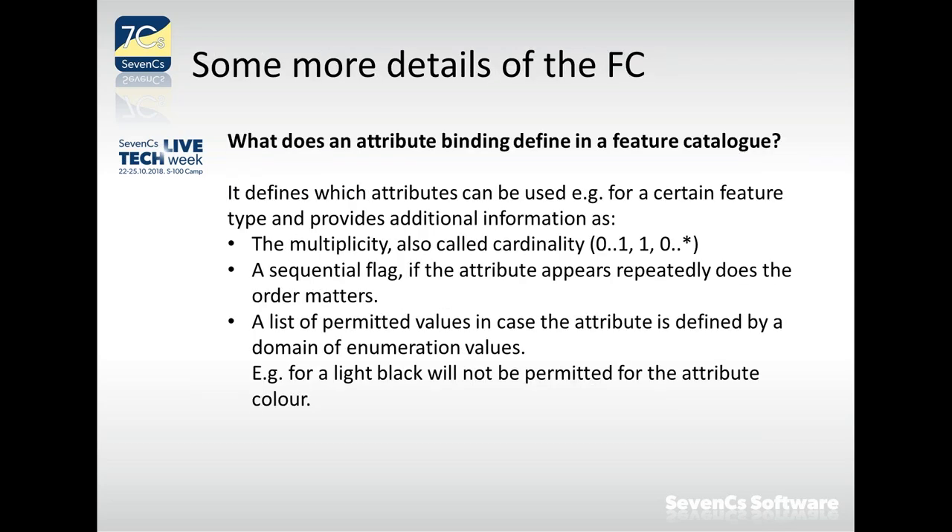We also find roles in the feature catalog. Roles describe the reason for a relation — the ends of the connection between instances in an association.